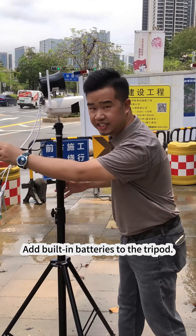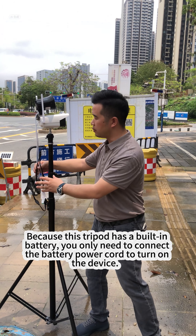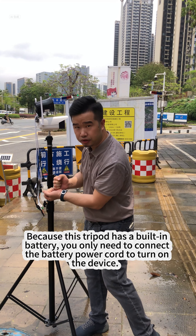The camera is paired with a tripod that has a built-in battery. Because this tripod has a built-in battery, you only need to connect the battery power cord to turn on the device.